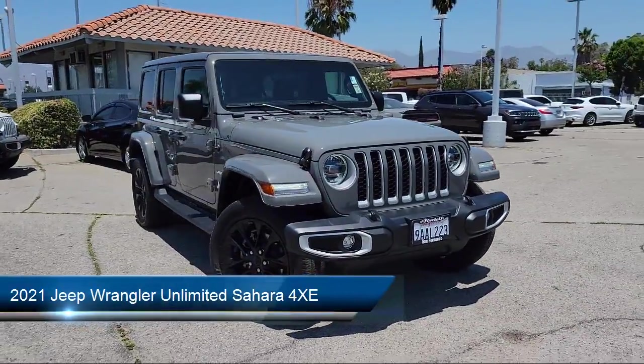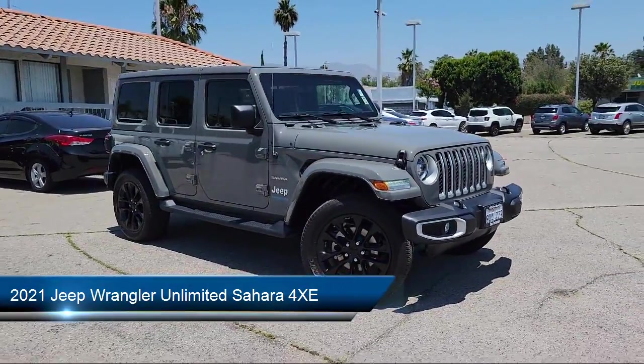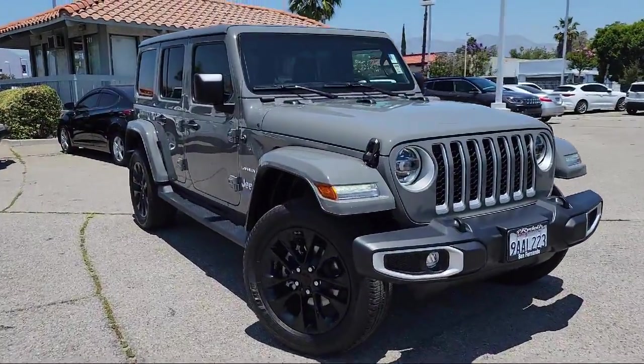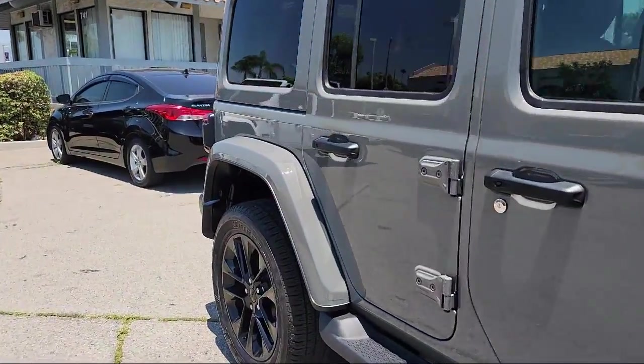It comes equipped with infotainment with an 8.4 inch display, steering wheel mounted phone controls, leather trimmed steering wheel, hill holder control, Sirius XM satellite radio, and audio touchscreen display.